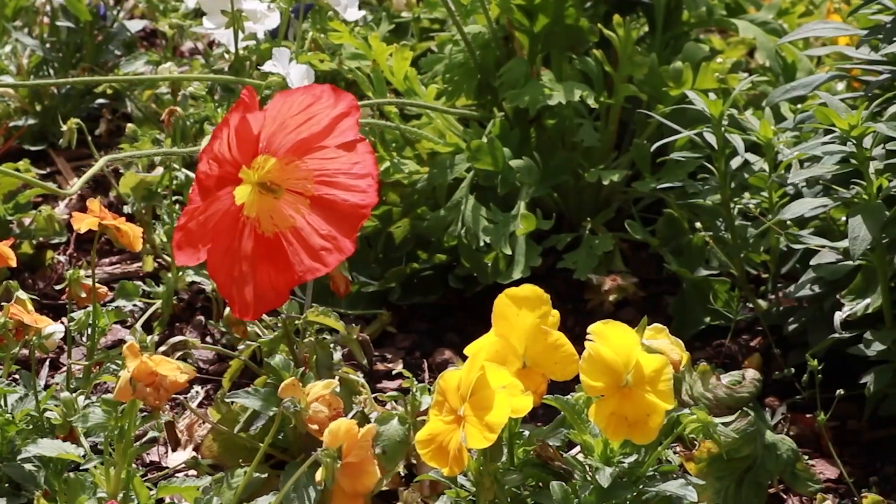What is pollination? Can you identify a few pollinators? Scientists always begin their investigation with a question. Let's become pollination observation explorers as we visit the gardens and take a closer look into this wonderful world. Here's what we'll be looking for.